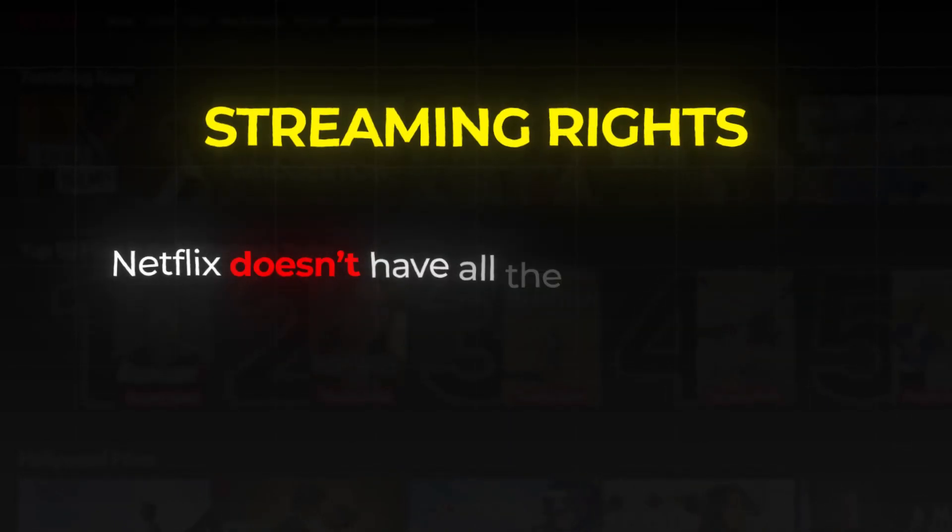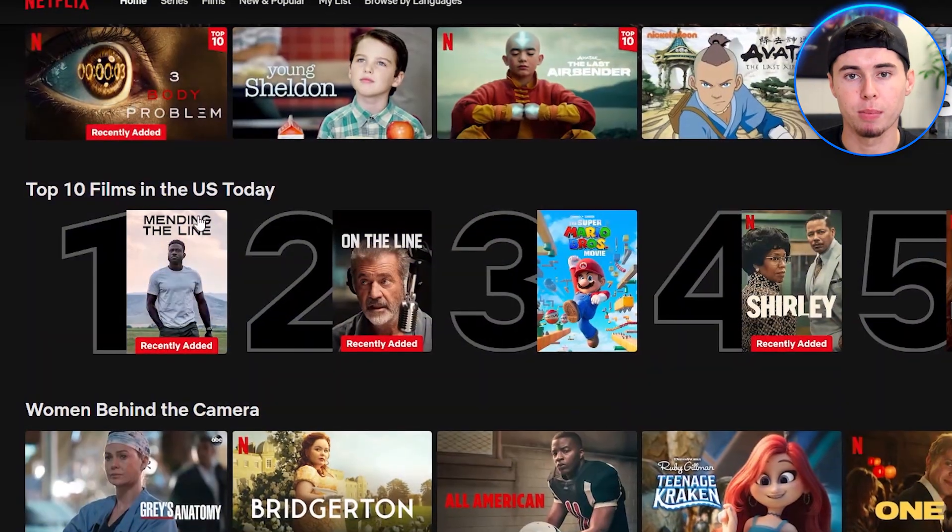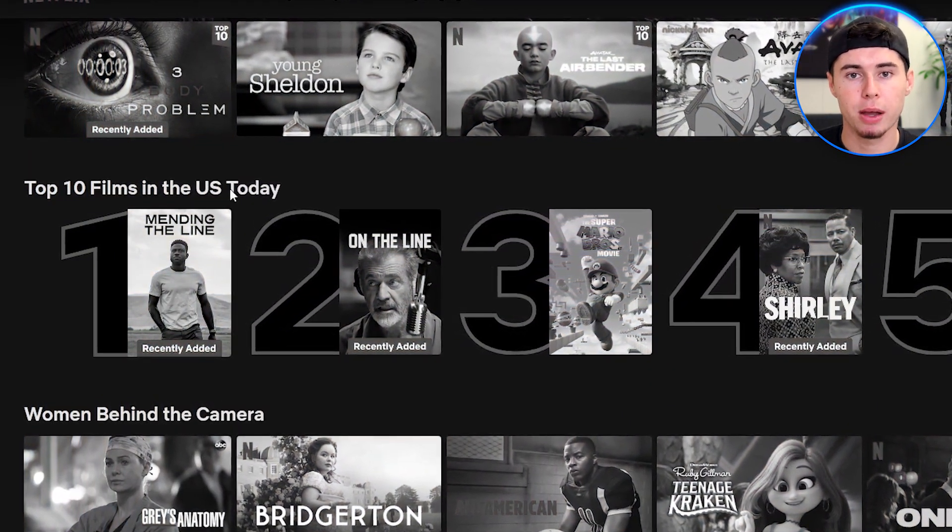That's because many of these shows are the only ones that Netflix can stream in certain regions. The reason behind this is something called streaming rights. Simply put, Netflix doesn't have all the rights to stream certain shows from different countries, so what might be available in the United States wouldn't be available in my location. That would mean I wouldn't be able to watch some American shows.